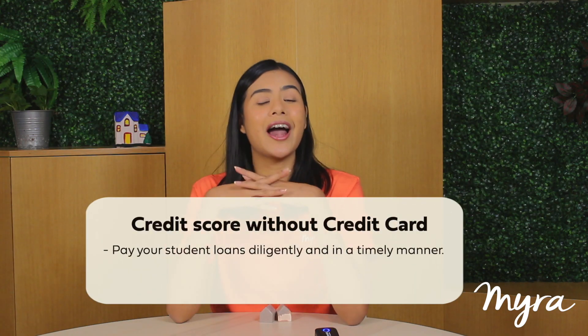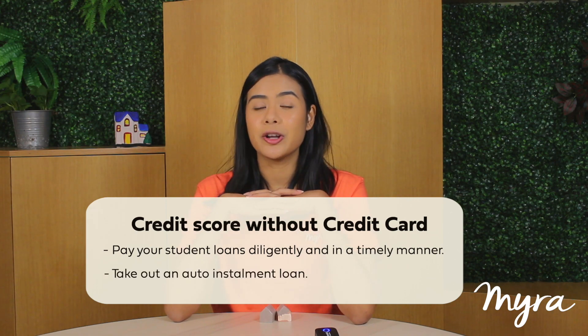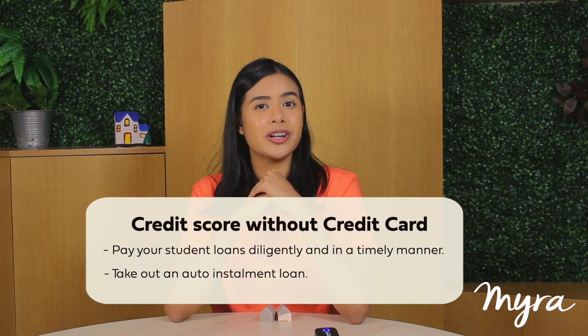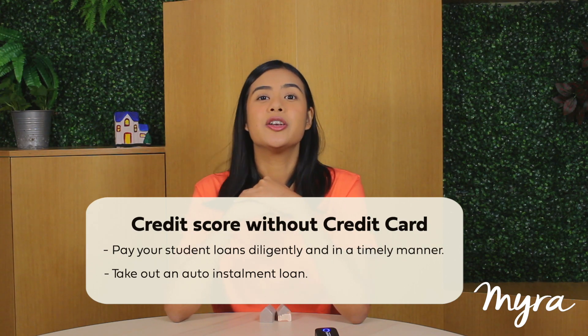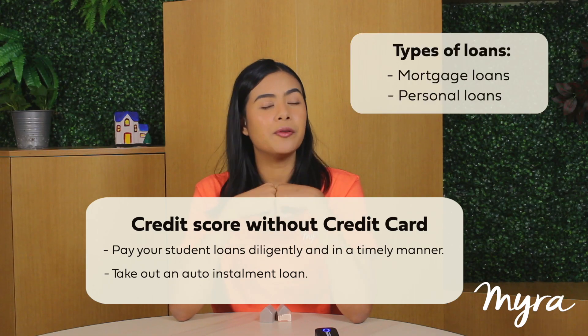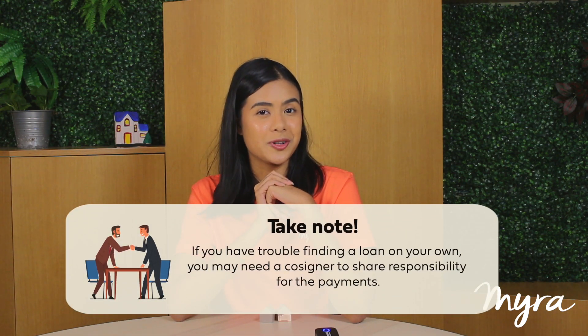Option two: without a credit card. Pay your student loans diligently and in a timely manner, for example your PTPTN loans. Take out an auto-installment loan — this is the easiest type of loan to get, though interest rates and terms vary depending on who underwrites the loan for you. You can also get mortgage or personal loans and use the amount you borrowed to pay off the monthly installment. If you have trouble finding a loan on your own, you may need a co-signer to share responsibility for the payment.